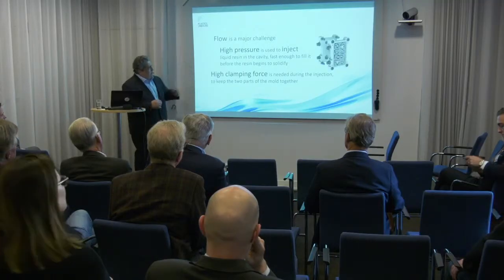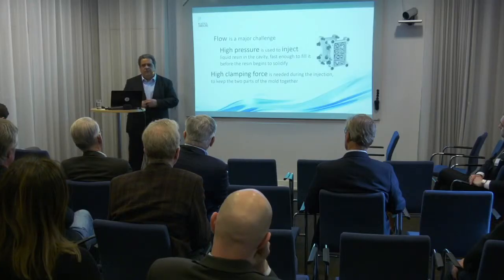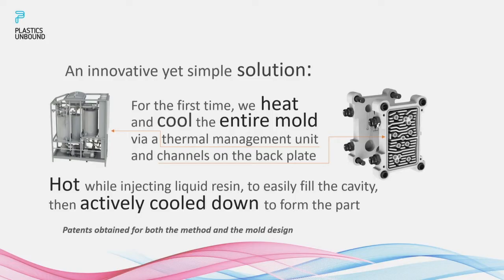Easing flow in the cavity is a major issue, and the industry has been trying to solve this in many different ways. The approaches applied thus far only look into filling the cavity — there is no other benefit. Even the methods we have today to ease flow beyond brute force work only in some applications, not in others, and in most cases they make the whole process much more expensive.